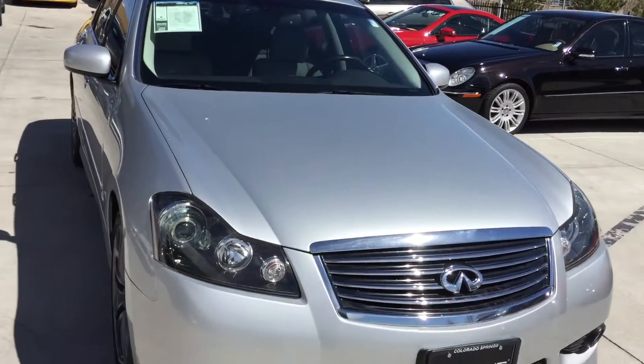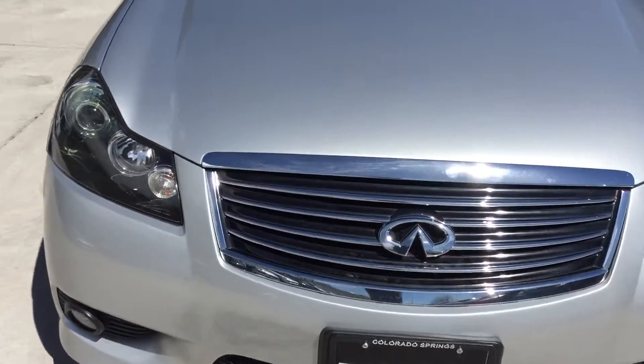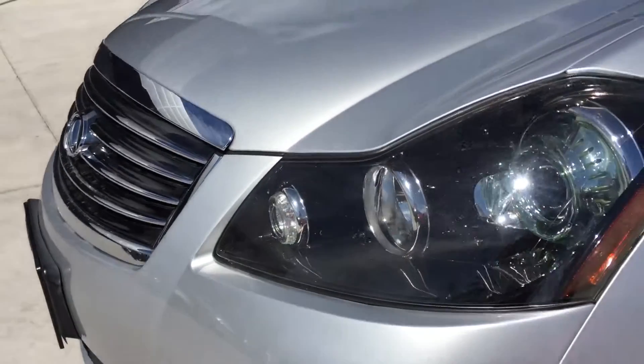Hey, this is Kirk at Porsche of Colorado Springs. We've got the Infiniti M45 here. I'll show you the front end first. It's in really great condition — didn't really notice any scratches or rock chips on it whatsoever, which is impressive.